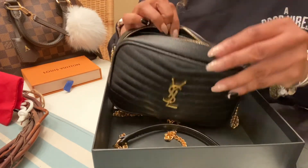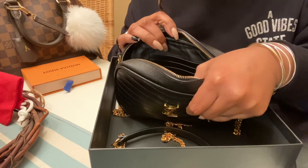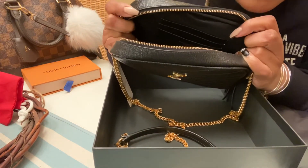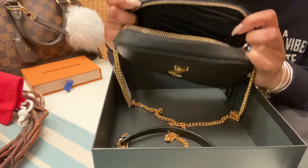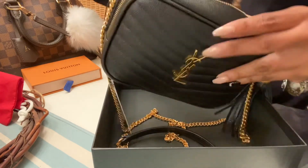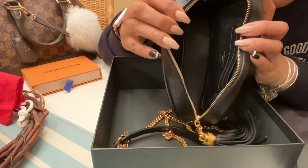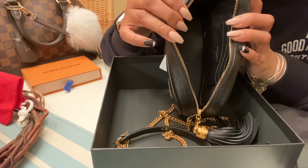This bag was made in Italy. On the inside there are some codes that represent the authenticity of the bag. As you can see — it's hard to see — but there are three card holders on the back and it says Saint Laurent Paris in gold. It's a leather interior, which I think for the price point is pretty amazing.